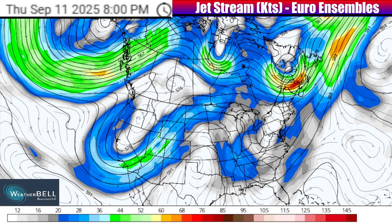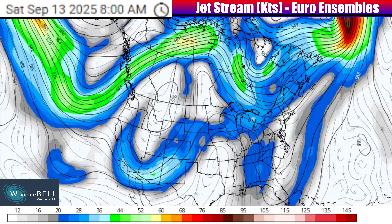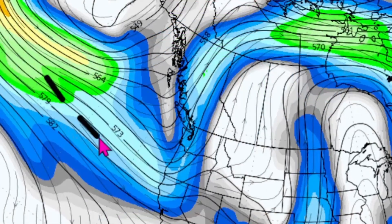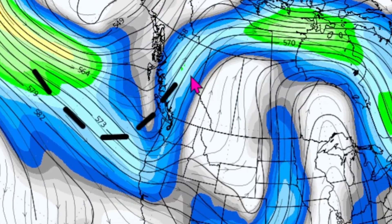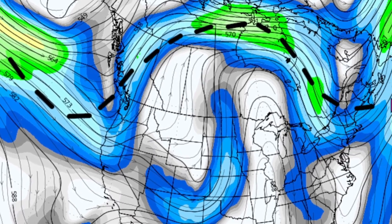Let's start with a look at the jet stream setup across North America and how it will impact weather in the United States in the coming days. Starting out as we go through Friday and into the Saturday and Sunday time frame, can you see the main jet stream flow? It's this polar jet stream diving down and then forming an actual upside-down U-shape as it pushes back northward over parts of Canada.